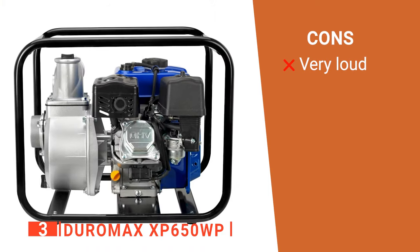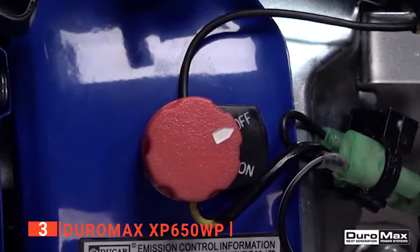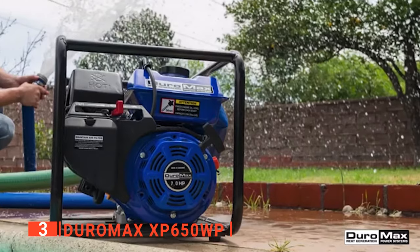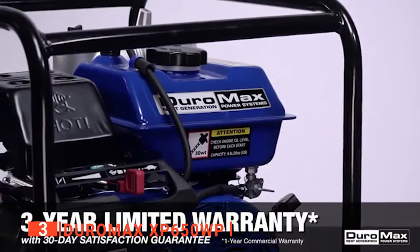However, it might be too noisy during domestic use. The Duramax XP650WP works great for domestic and industrial use and is ideal for anyone interested in moving water quickly in large amounts.